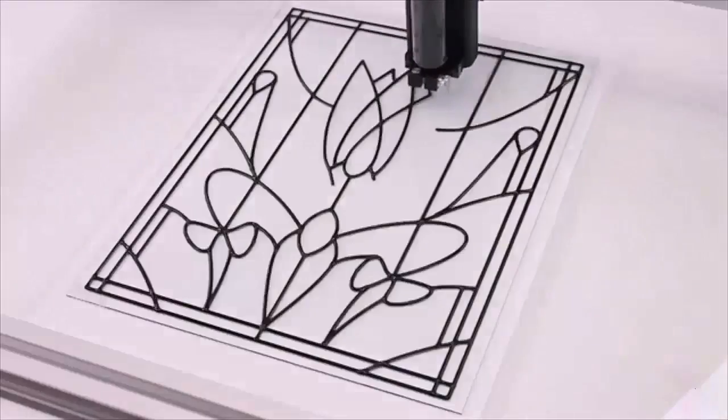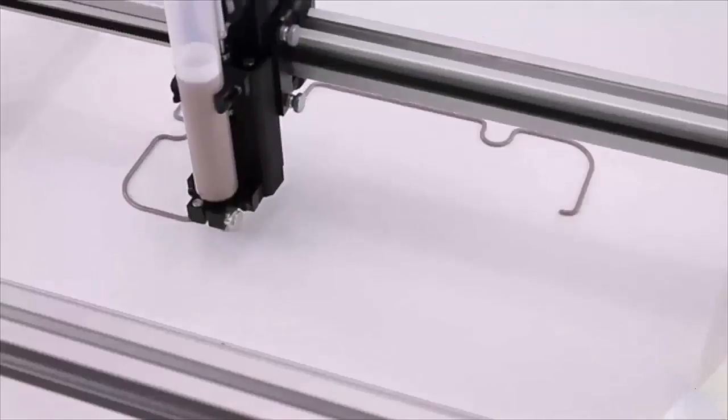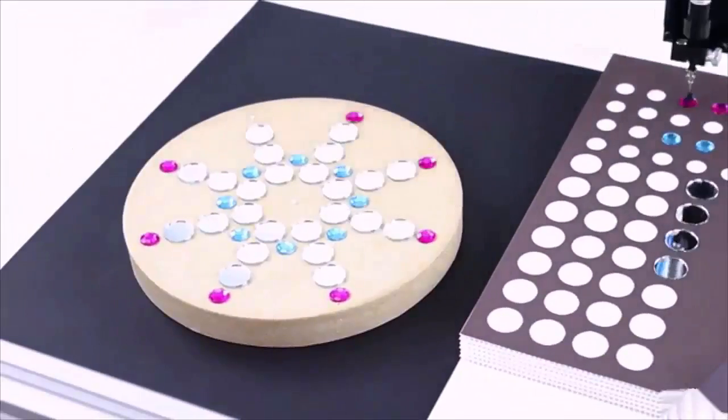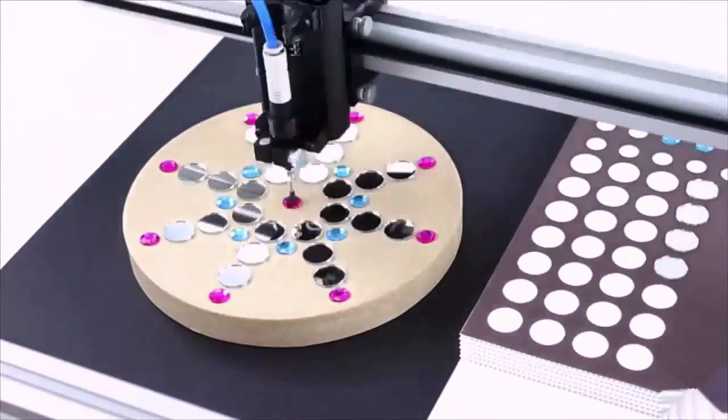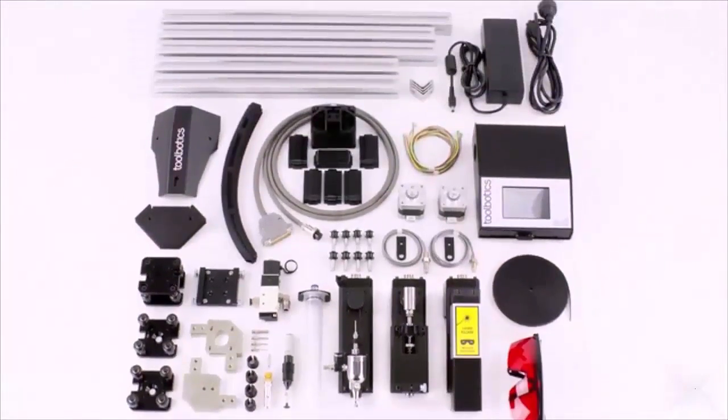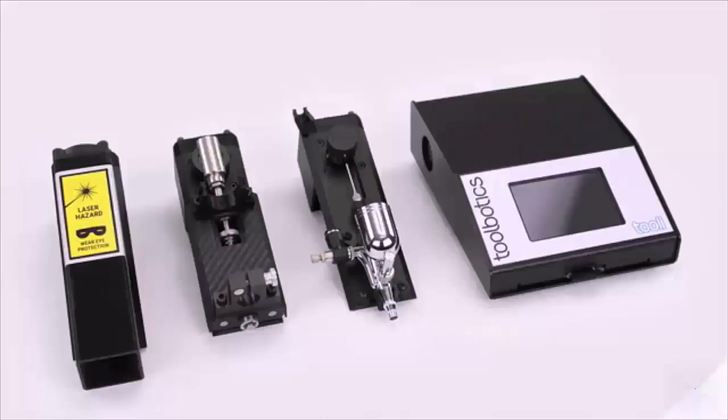Express yourself on a t-shirt or personalize a gift for a friend. Toolie can dispense — have fun making edible creations or create a stained glass look with ease, or experiment with new ideas. Toolie can pick and place — position objects to create a mosaic picture or have some fun with your kids.